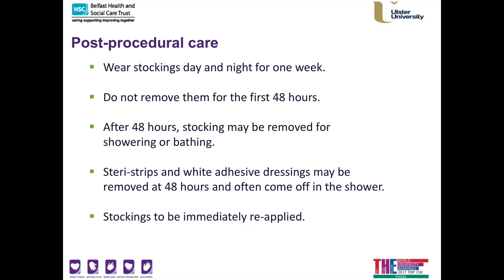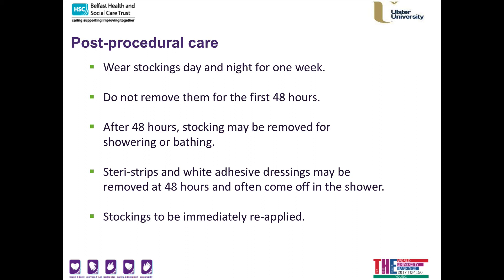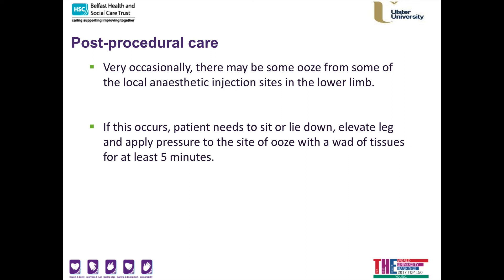You should wear your stockings day and night for one week to minimise bruising and achieve the best result. Do not remove your stockings for the first 48 hours; after that they can be removed for showering or bathing. When you shower, the Steri-Strips and white adhesive dressings will typically come off with the flow of water, and your stockings should be immediately reapplied. There may be some ooze from the thigh region, and occasionally a small trace of blood may soak through dressings — this is nothing to be alarmed about. If needed, sit or lie down, elevate the leg, and apply pressure. Regarding flying, I advise avoiding even short-haul flights for two weeks after the procedure, and long-haul flights are not advised for up to six weeks.